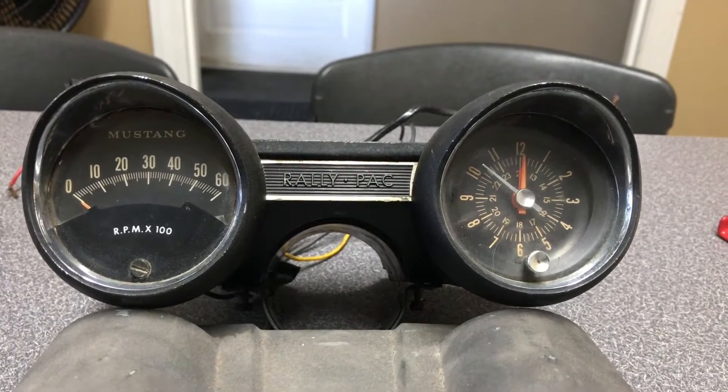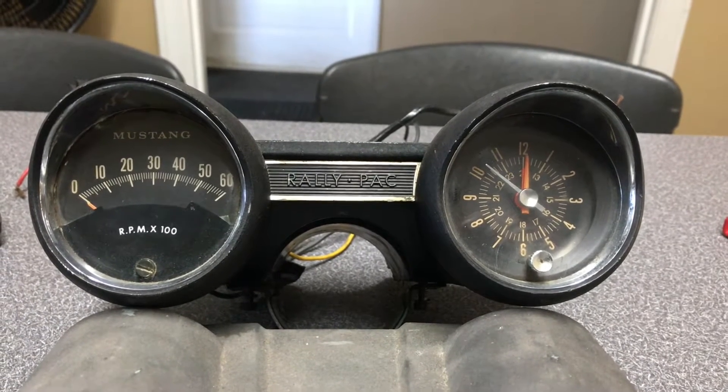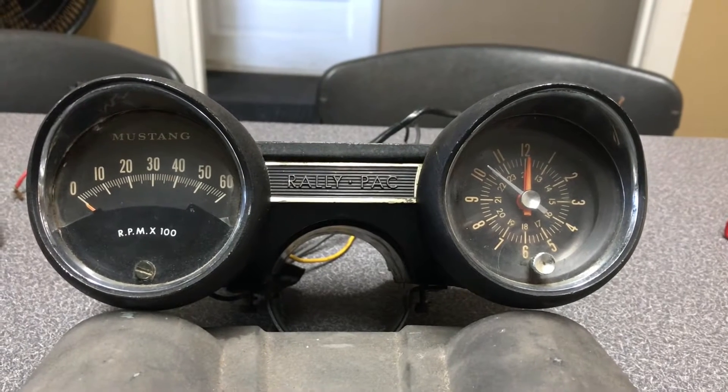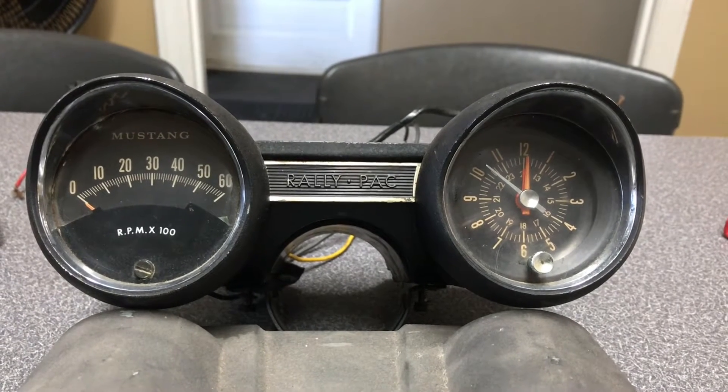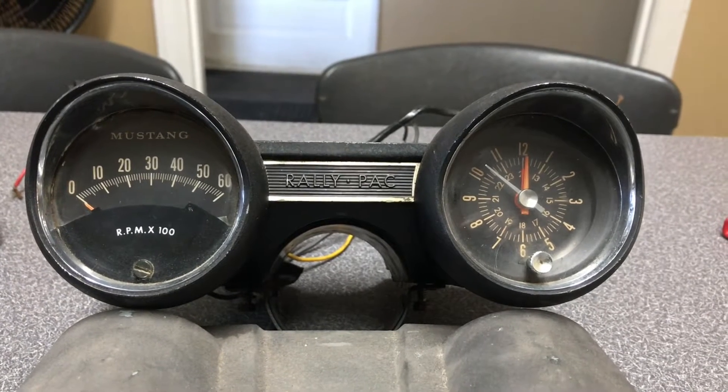It was used on the 6-cylinder engines, the early 260 V8 Mustangs, and the lower-performance 289 Mustangs. Now, they also made an 8,000 RPM tach that went with the hypo engines.